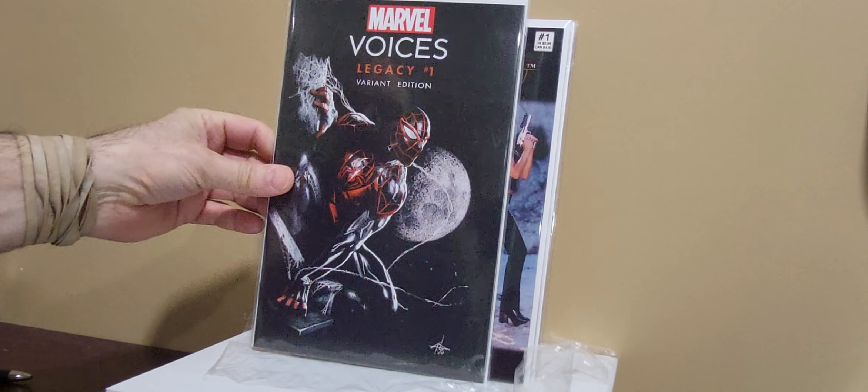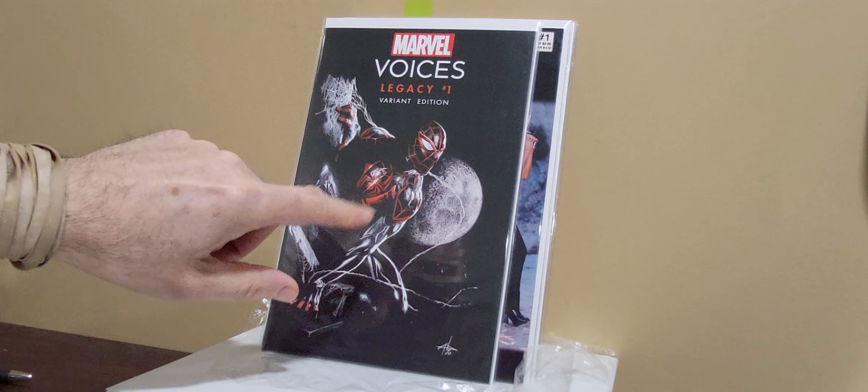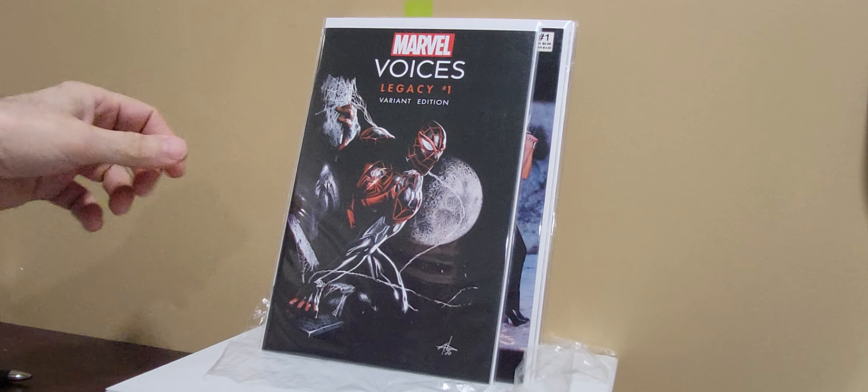Marvel Voices, the variant edition, number one — just this really beautiful black cover. Spider-Man, had to grab that. Full Moon — Doom 143 — that was a big sucker for Full Moons.